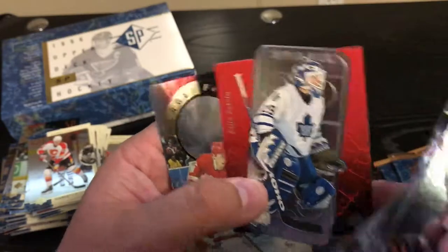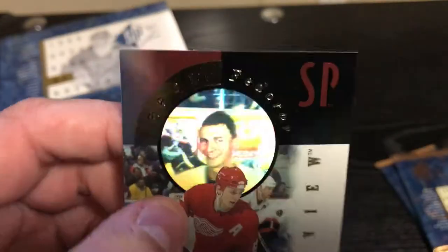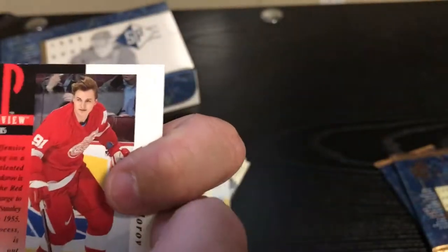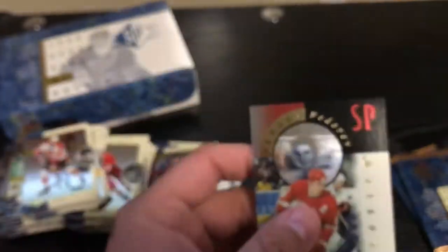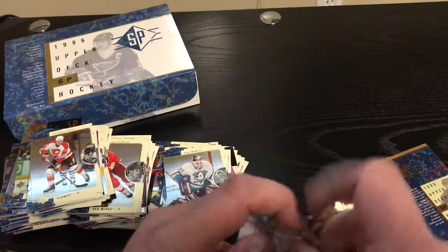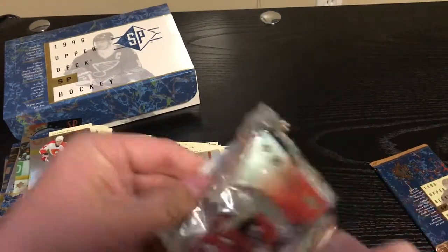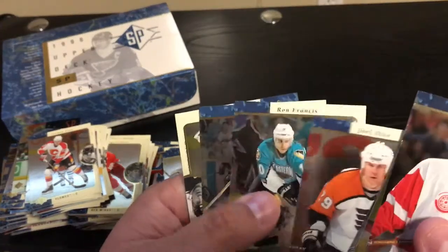Felix Potvin. And Sergei Fedorov — he's flashing a smile, so I guess that's one of the special effects because it's not just a regular photo. Man, the league was stacked with stud players. Not that it's not now, but Jesus Christ, some of these names. The Heisman again.